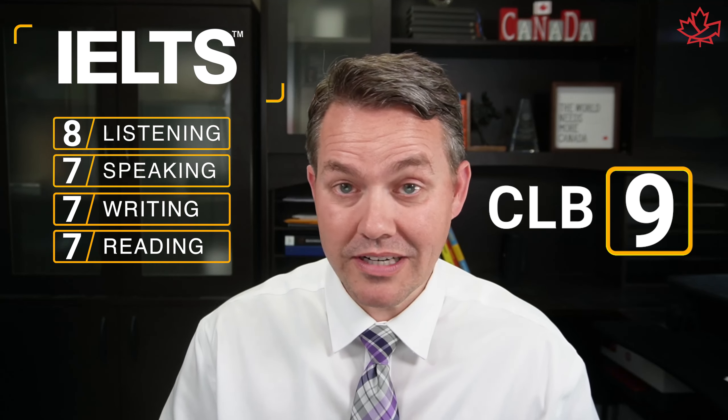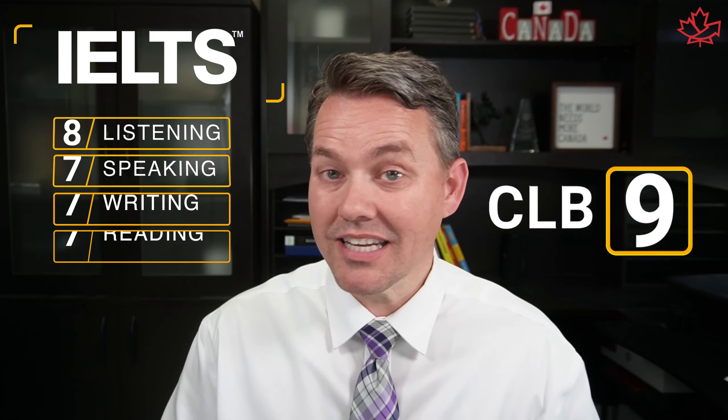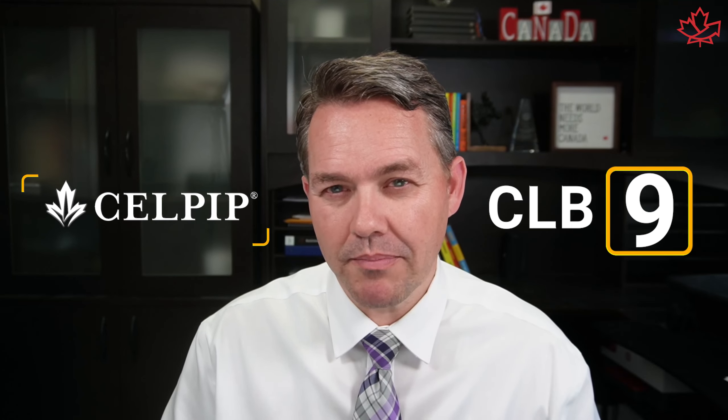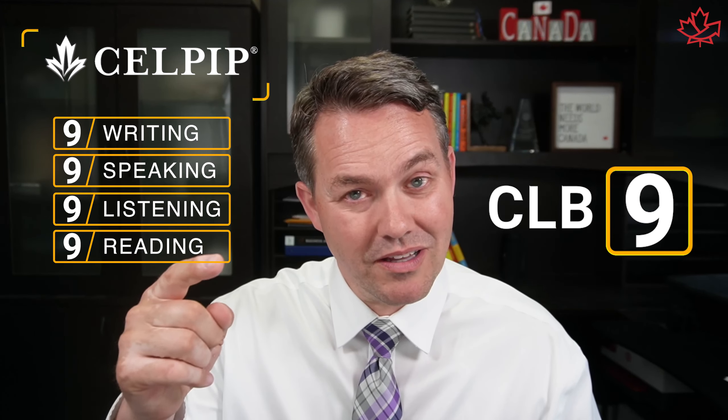You really need an 8 in listening and 7 in all the other abilities for the IELTS, or you're just not going to score high enough. Now, for those who are inside Canada or have other experience — maybe work experience, Canadian education, or maybe even speak French — the key is, if you're writing the CELPIP, once again it's 9 across the board. The CELPIP is designed to be Canadian Language Benchmark straight across, so whatever your score is on an ability, it is the CLB equivalent. So for the IELTS it's 8, 7, 7, 7, but for the CELPIP it's 9 across the board.